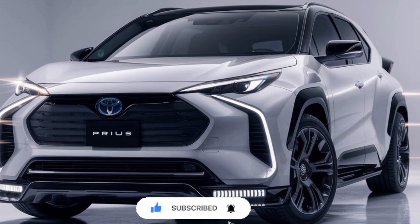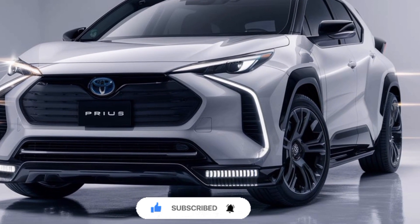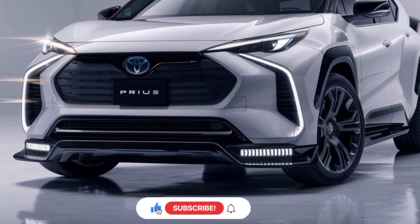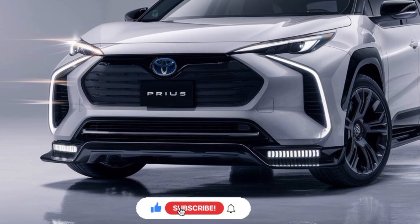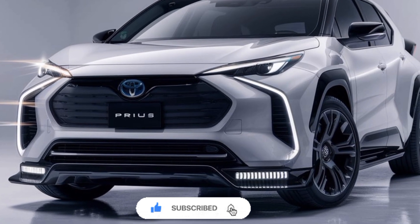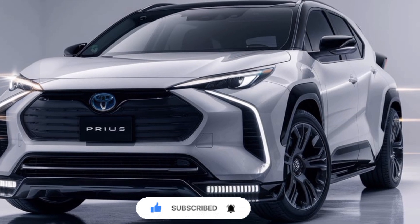One of the standout features of the 2025 Prius is its commitment to sustainability. In addition to its exceptional fuel efficiency, the Prius incorporates various eco-friendly materials throughout the interior, such as plant-based upholstery and recycled plastic components.